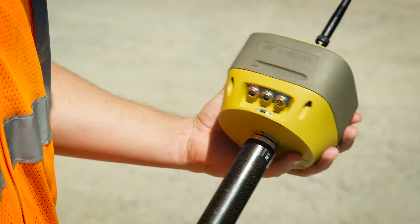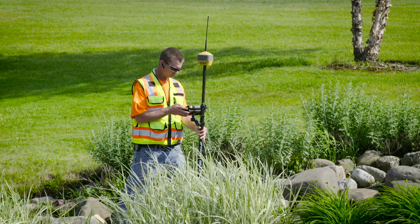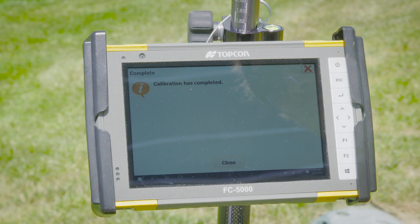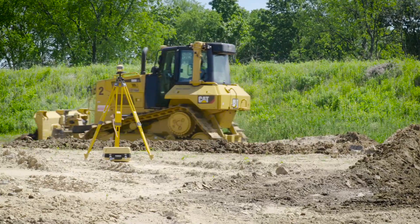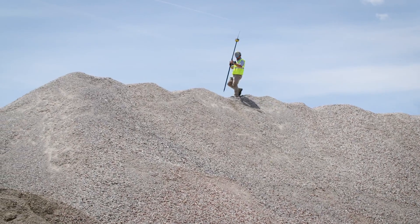The rugged IP67 rated enclosure houses the patented TopCon integrated leveling technology, or tilt, allowing for precise measurements when the receiver cannot achieve true vertical setup. Although small enough to fit in the palm of your hand, the powerful Hyper HR supplies you with consistent accuracy and dependability, especially in difficult environments.